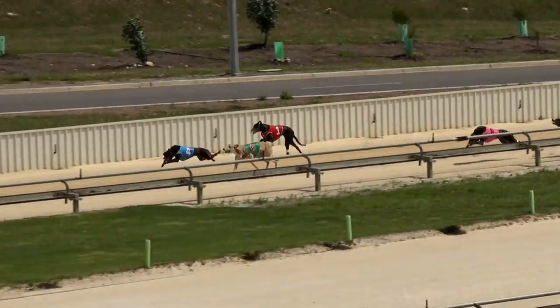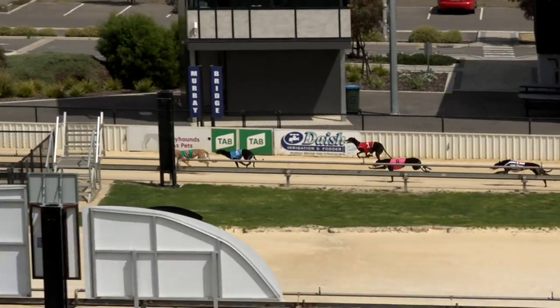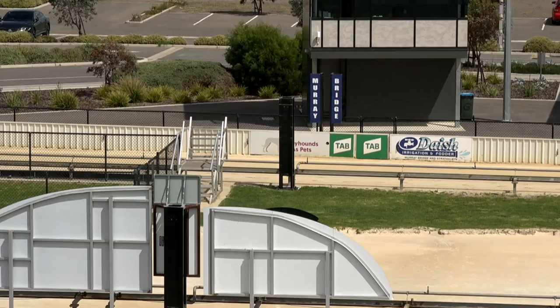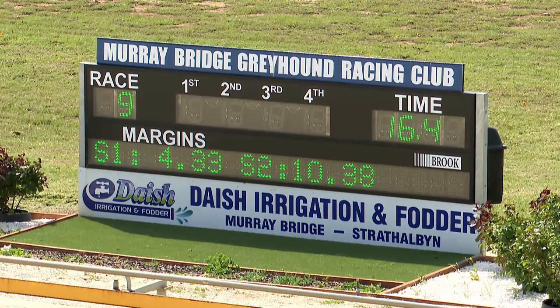Denzel Bow behind those in front. Curls Victory, Aston Elena striding out — too strong! Aston Elena goes on to beat Curls Victory. Third was Crusher. Enemy on the outside fence in front of Dash Home, and Denzel Bow was at the tail end of the field. The run was around 16.40.